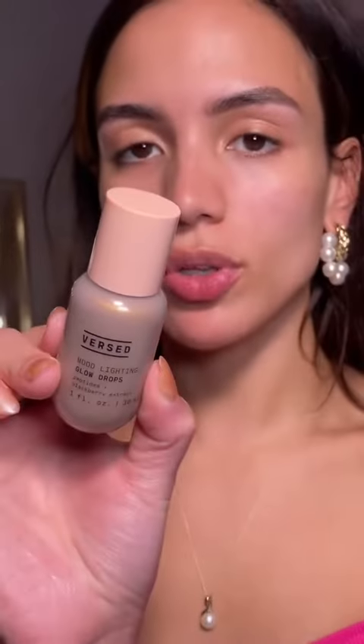A good alternative to the Charlotte Tilbury Flawless Filter is the Verse Mood Light Glow Drops. You can use it on its own, or I like to mix it with my SPF. It gives a nice all-over glow.